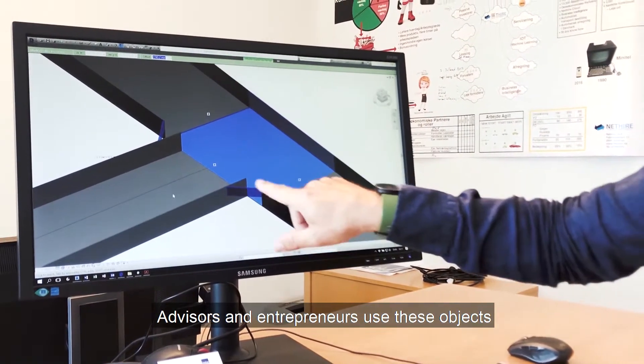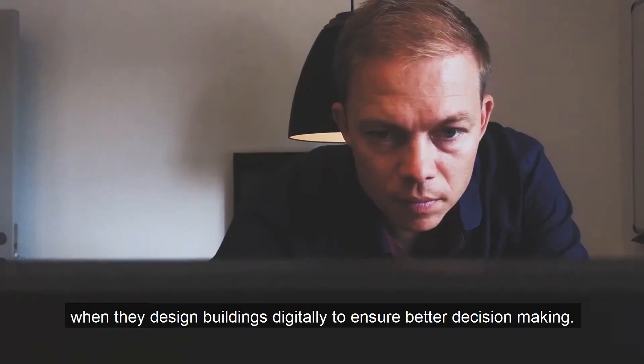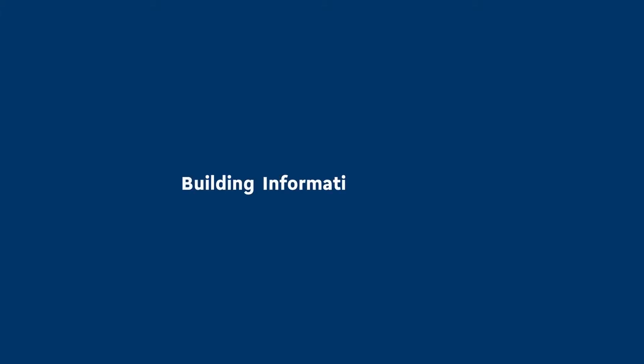Advisors and entrepreneurs use these objects when they design buildings digitally to ensure better decision making. This process is known as building information modeling.